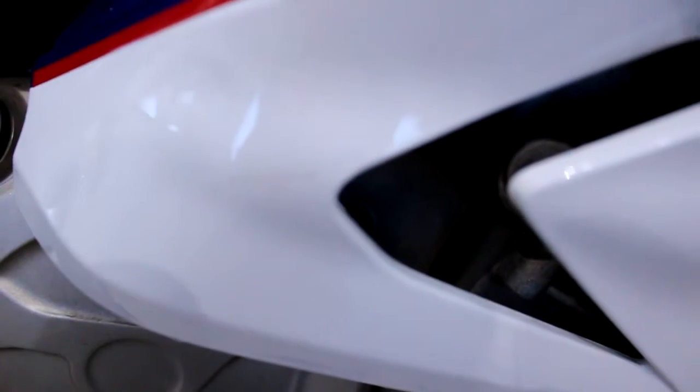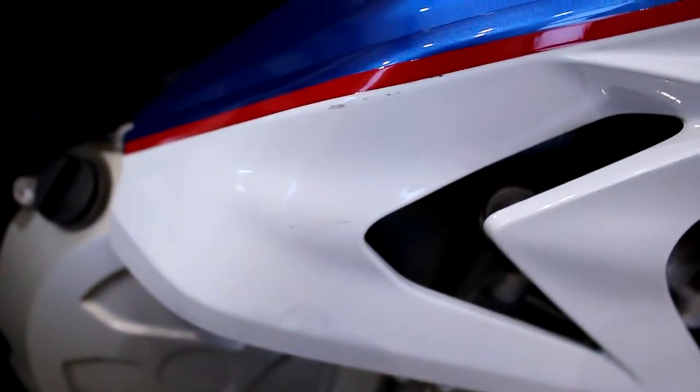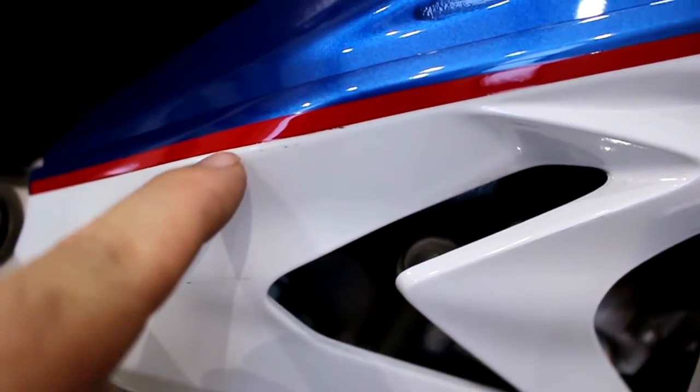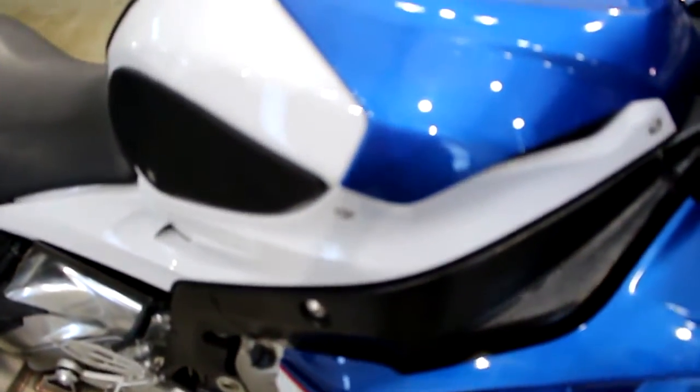It's got some stickers down there. There is a very, very light little scuff right here but I can get that off — I can just wipe that off, no problem. That fairing looks amazing. Come over here and look at the tank.